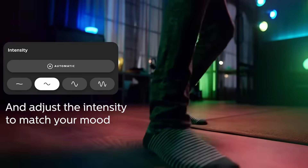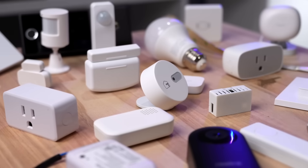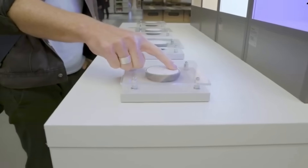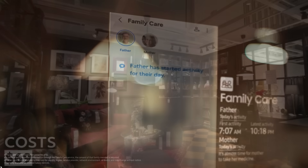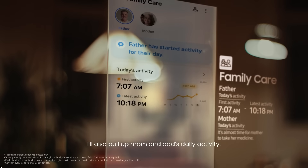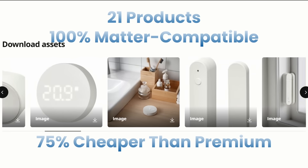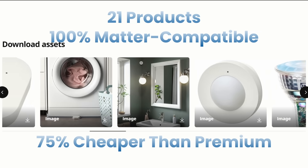For those who already have smart homes, this is a great opportunity to fill gaps. Add sensors you've been hesitant about, get more remotes for guests, expand your coverage — IKEA's prices make experimentation affordable. So that's the full story on IKEA's massive smart home launch: 21 new products, all Matter-compatible, all incredibly affordable, designed to make smart home technology finally accessible to everyone.